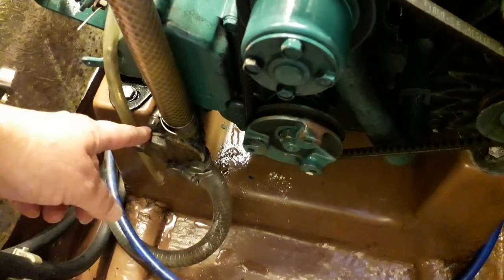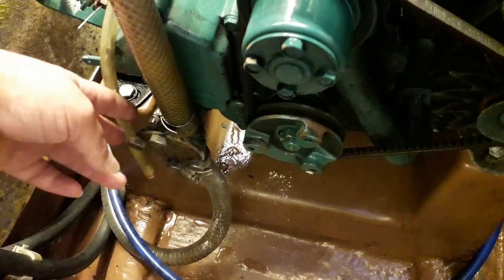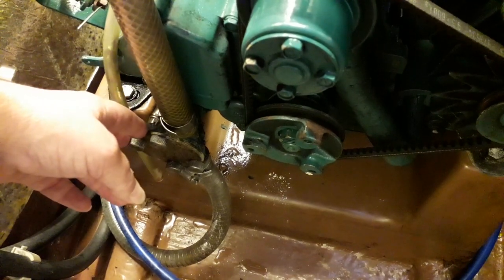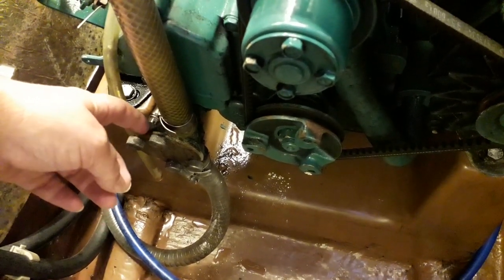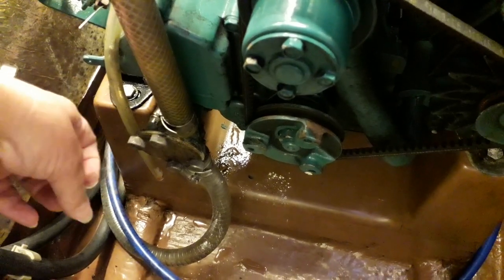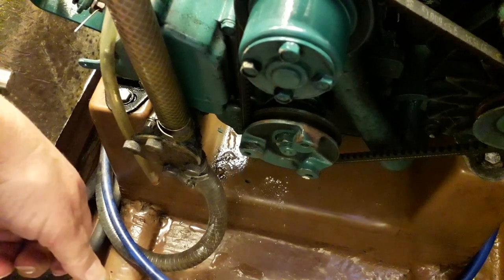The mechanic said we should be alright to get to Bangor, which is where we're going. But I'd absolutely kick myself if that failed going across the Irish Sea, so we've decided to get it sorted here in Holyhead.